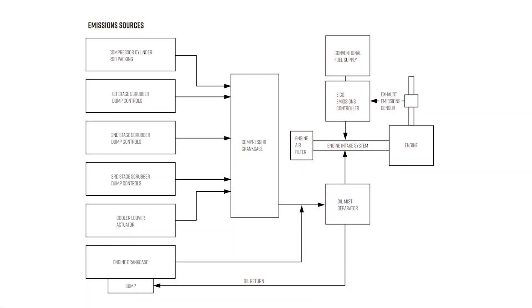Starting on the left side of the diagram, you'll notice the different emission sources we've already talked about: the compressor rod packing, pneumatic control devices, scrubber dump valves, engine crankcase blow-by, and cooler louver actuators. All of these sources of methane that are currently being vented to atmosphere are collected in a volume already present on the compressor package — the engine crankcase — and ultimately all of these sources make their way to the engine intake system, where they are burned as fuel gas.